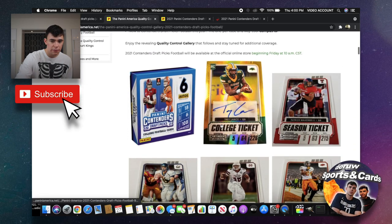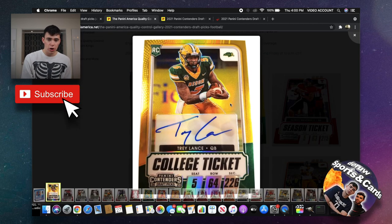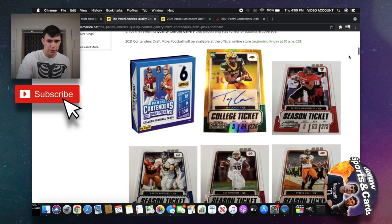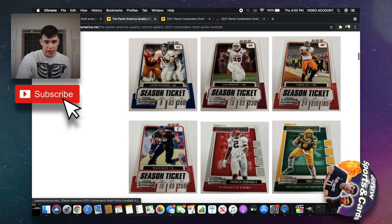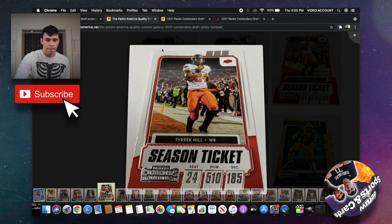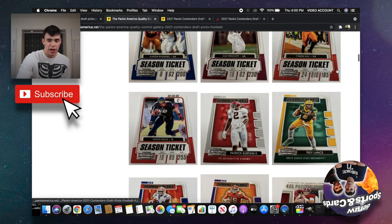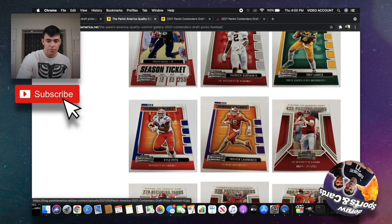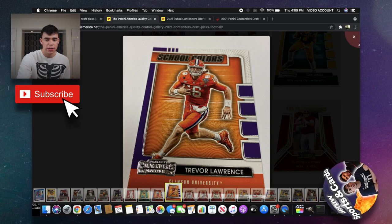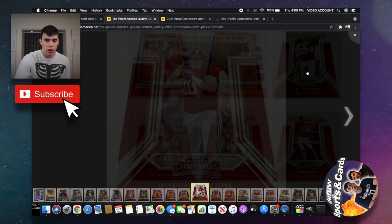First off, this one looks cool — this is a Trey Lance rookie card, College Ticket. It looks like a chrome stock card, so there may be a few of those. Here's what the regular Season Ticket cards look like. It's definitely different than last year, quite a bit different. Here's School Colors with Trevor Lawrence — pretty cool little insert set.